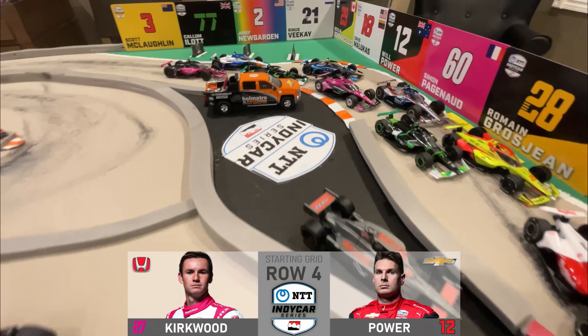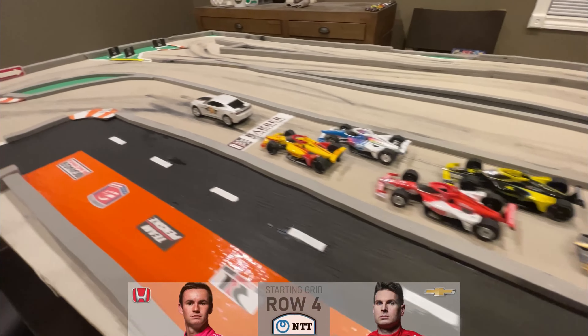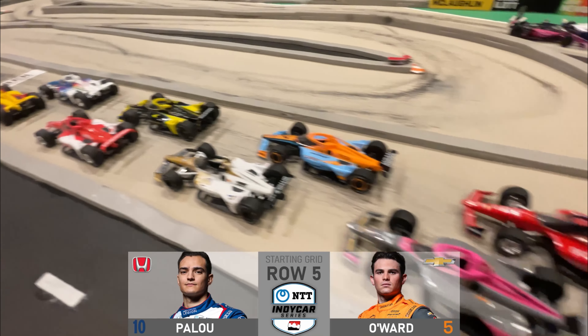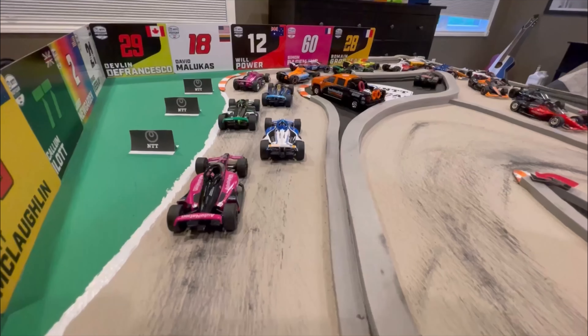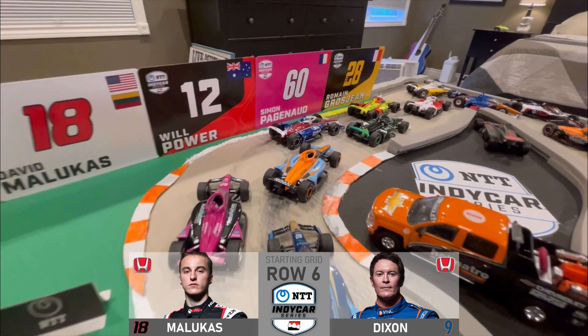Inside of Row 4 is the No. 27 for Andretti Autosport Kyle Kirkwood, and Team Penske's Will Power. On the inside of Row 5 is the No. 10 for Chip Ganassi Racing Alex Pillow, and on the outside is the No. 5 Chevrolet of Pato O'Ward. Inside of Row 6 is the 18 of David Malukas, and on the outside is 6-time champion Scott Dixon.